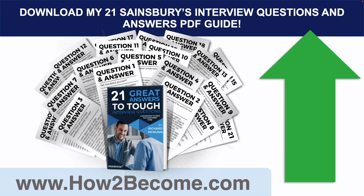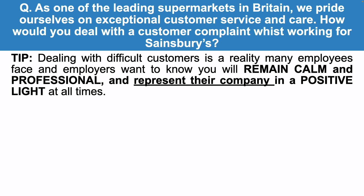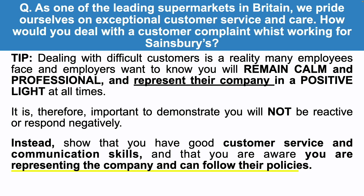Here's the next question: as one of the leading supermarkets in Britain, we pride ourselves on exceptional customer service and care. How would you deal with a customer complaint whilst working for Sainsbury's? Dealing with difficult customers is a reality many employees face, and employers want to know that you will remain calm and professional and represent their company in a positive light at all times. It's therefore important to demonstrate you will not be reactive or respond negatively. Instead, show that you have good customer service and communication skills, that you are aware you are representing the company, and that you can follow their policies and guidelines.